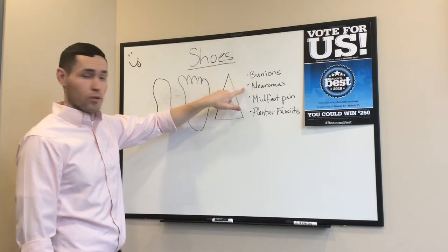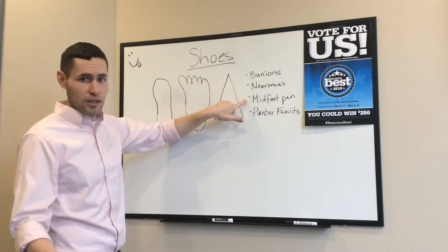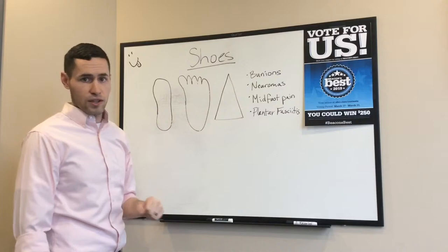That can contribute to issues like bunions, neuromas, midfoot pain, or metatarsalgia if you've heard of that before, or plantar fasciitis.